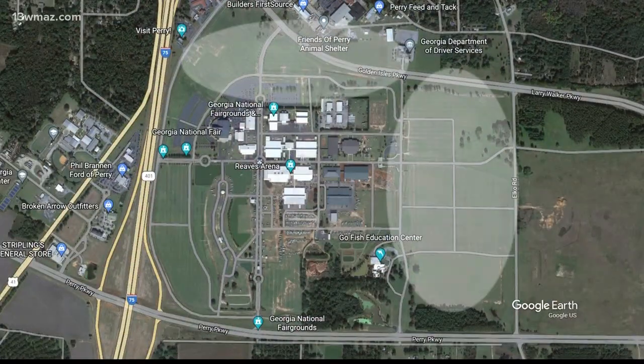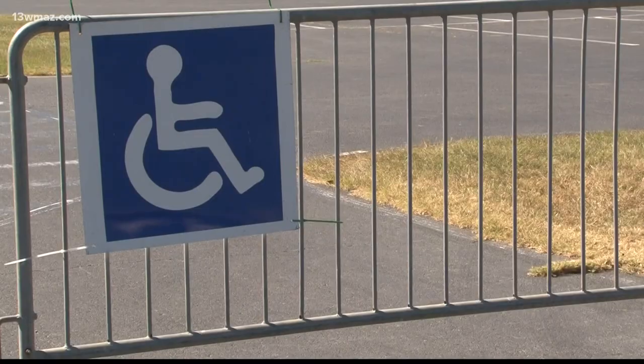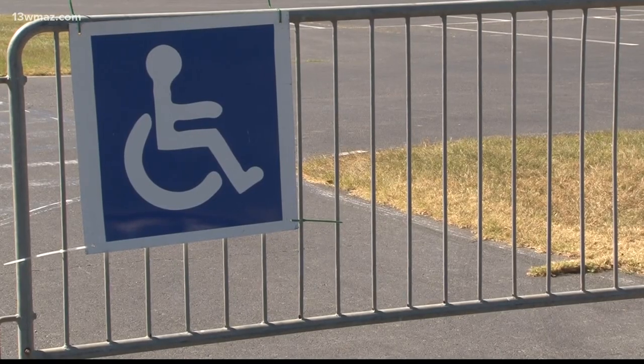First, let's talk parking. You can find parking in the northeast or west lots, but if you want to park in the south, this year it's off limits. Handicapped parking is available in each of those lots.